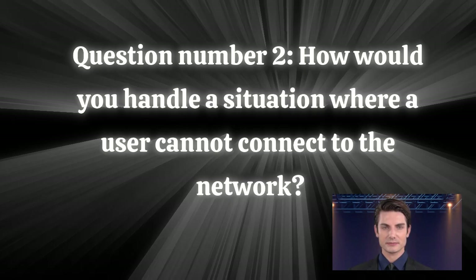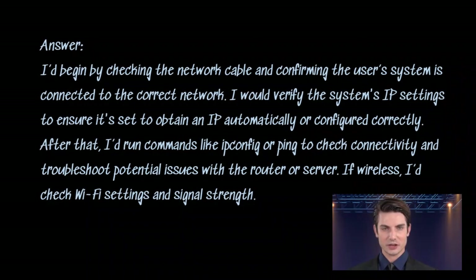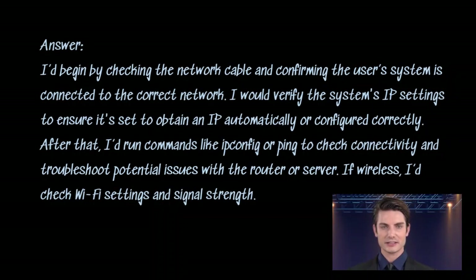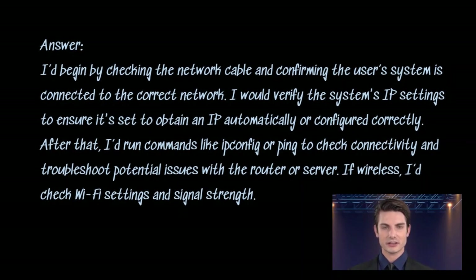Question number two: how would you handle a situation where a user cannot connect to the network? Answer. I'd begin by checking the network cable and confirming the user's system is connected to the correct network. I would verify the system's IP settings to ensure it's set to obtain an IP automatically or configured correctly. After that, I'd run commands like ipconfig or ping to check connectivity and troubleshoot potential issues with the router or server. If wireless, I'd check Wi-Fi settings and signal strength.